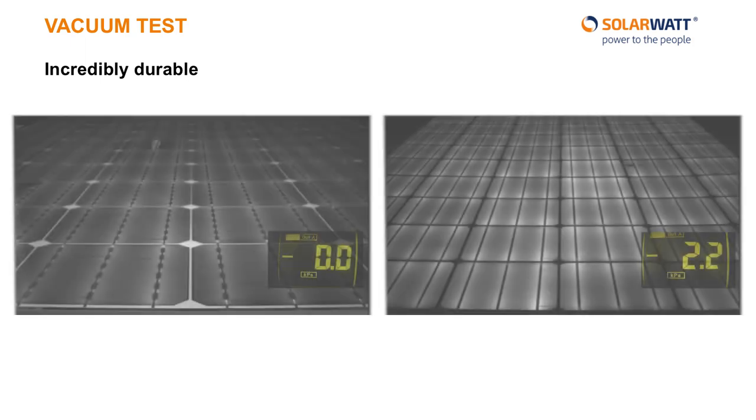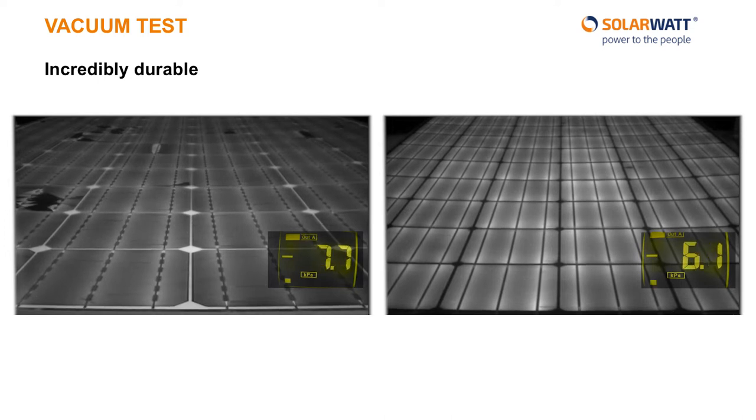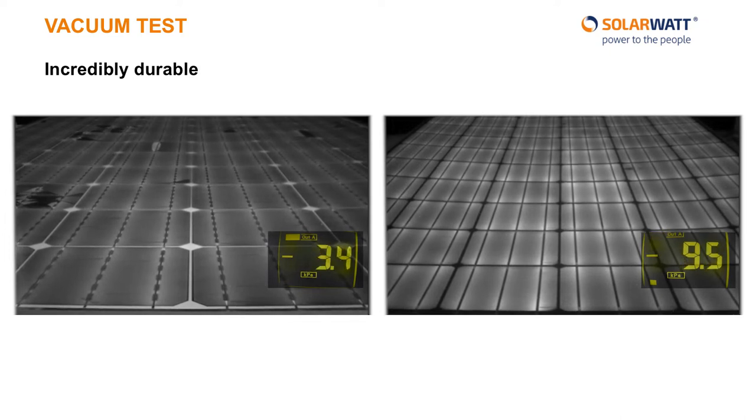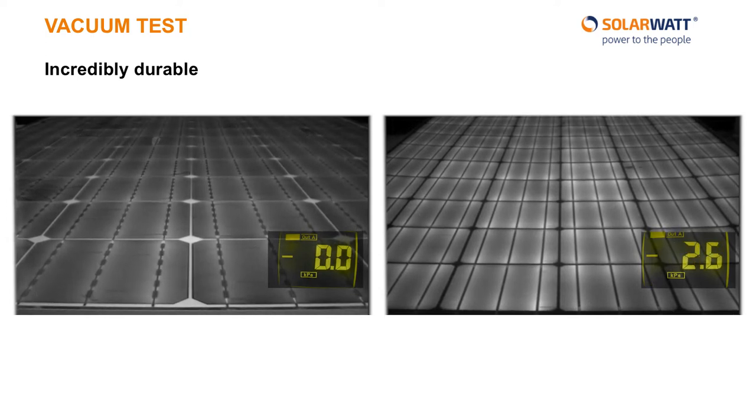In order to simulate a high snow load across an entire panel, we used a vacuum test. On the left you can see the glass-foil video and see the cells crack in real time under the pressure. The glass-glass panel on the right, however, withstands the pressure perfectly, and all sensitive solar cells are protected at all times.